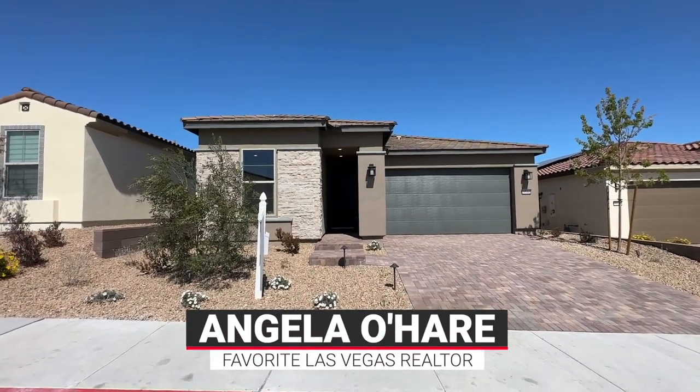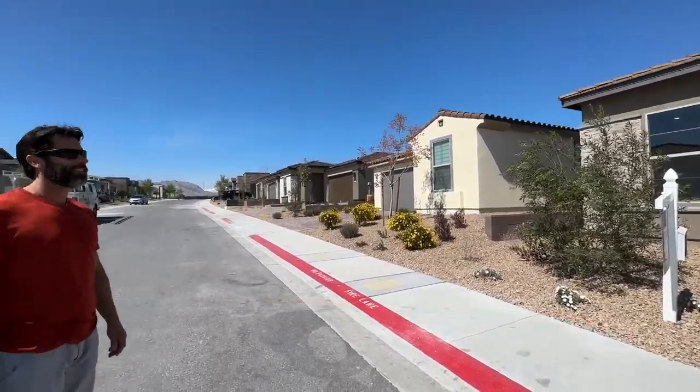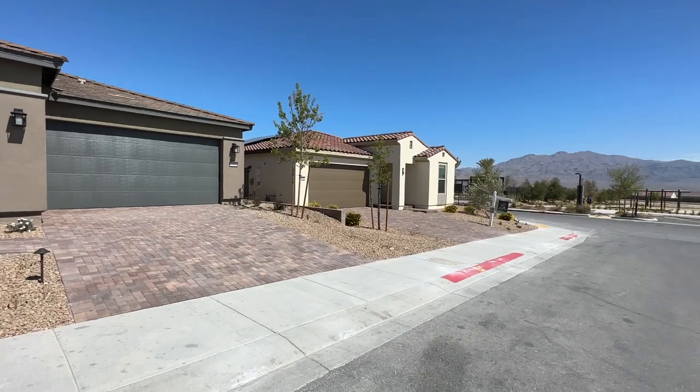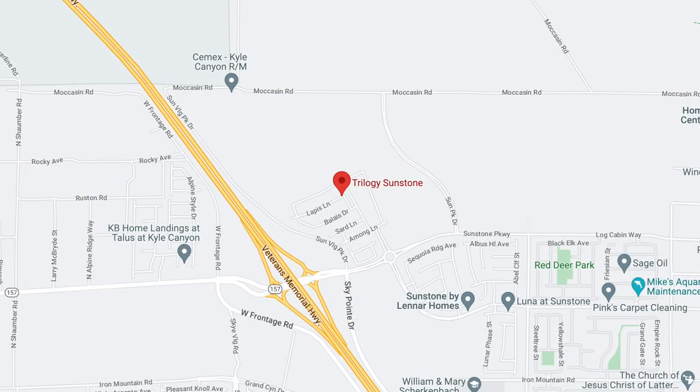Hello everyone, Angela O'Hare here, your favorite Las Vegas Realtor, and I brought Damien, my sidekick, with me. Hi everybody! We're over here at Trilogy Sunstone, a 55-plus active adult retirement community in the northwest part of the Las Vegas Valley.